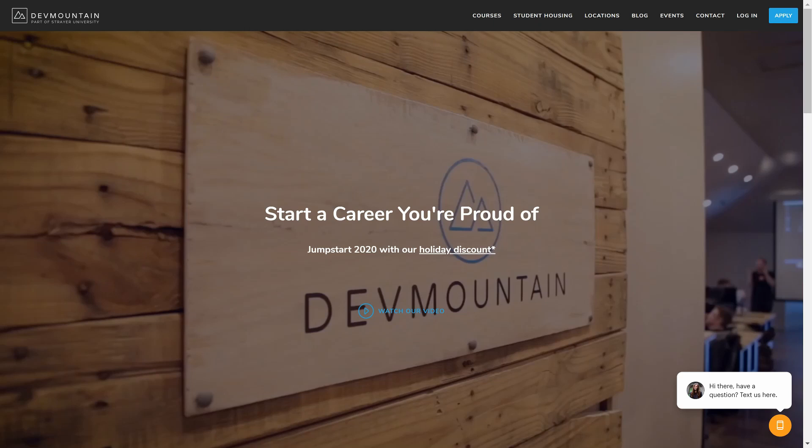I want to take a moment to thank our long-term sponsor, DevMountain Coding Bootcamp. DevMountain has various programs from iOS development to UI/UX, full-stack web development, and quality assurance. I actually had the pleasure of visiting one of their campuses about two years ago in Provo, and it was a fantastic experience to meet everybody and see the campus. One thing that's unique about them is they actually include housing with their tuition. If you're interested, check the link in the description below.